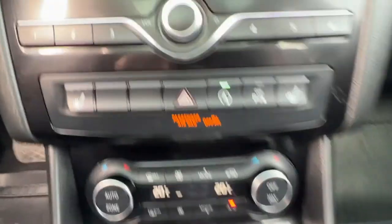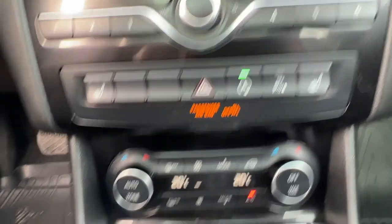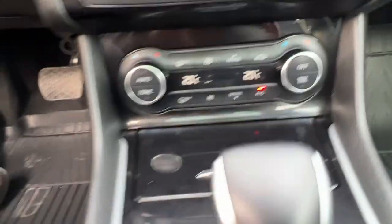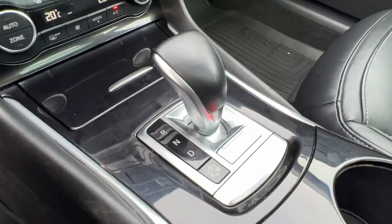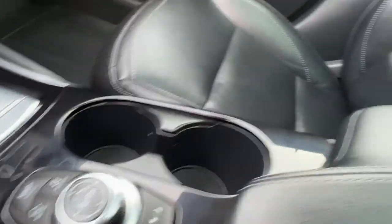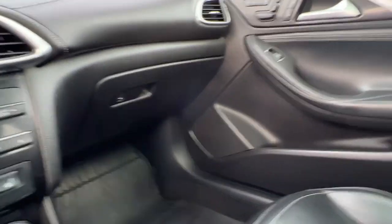Right down here we've got our auto stop-start, our parking sensors, and our heated front seats. Our dual-zone electronic climate control is right down there as well. We've got a bunch of little storage spaces in here, and our shifter is right there along with our different drive modes. We've also got our center console with some cup holders, a lock, and a glove box.